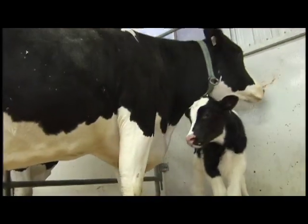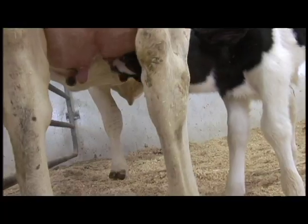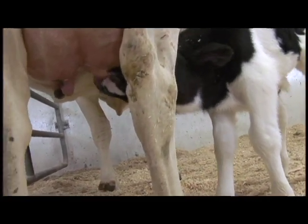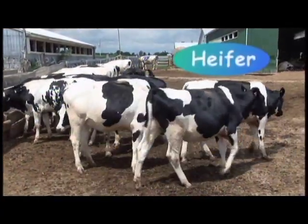Cows produce milk for about 11 months after they have a calf. Dairy cows usually give birth to one calf a year. Cows that haven't given birth to a calf yet are called heifers.